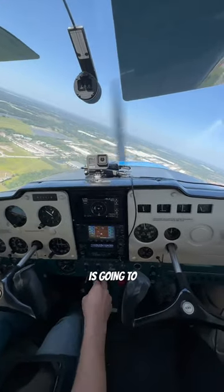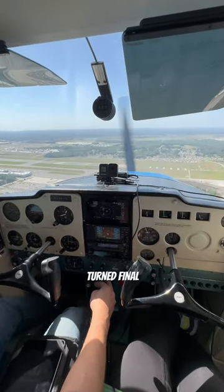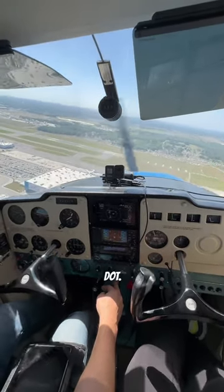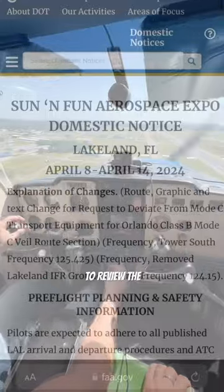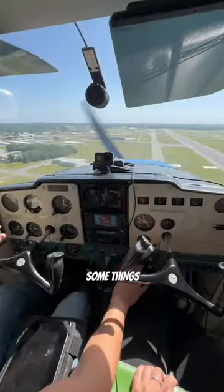Lakeland Airport is going to have about 2,000 aircraft landing within hours of each other, which makes it super important for everyone to review the arrival procedure beforehand, even if you've done it before, because this year some things have changed.